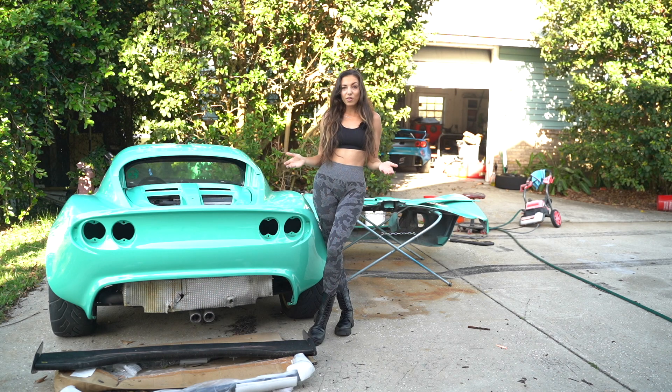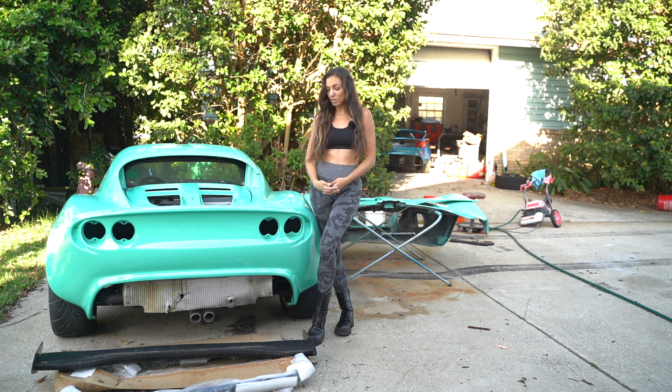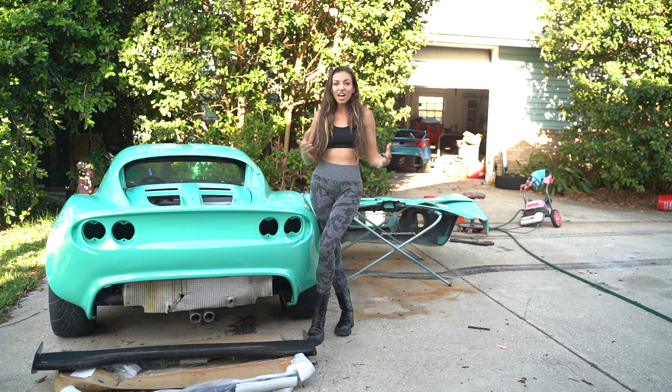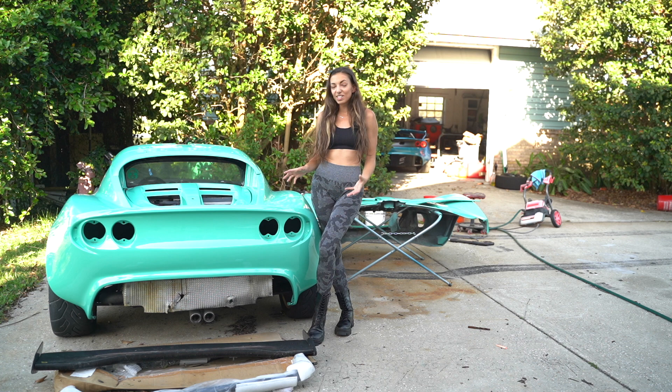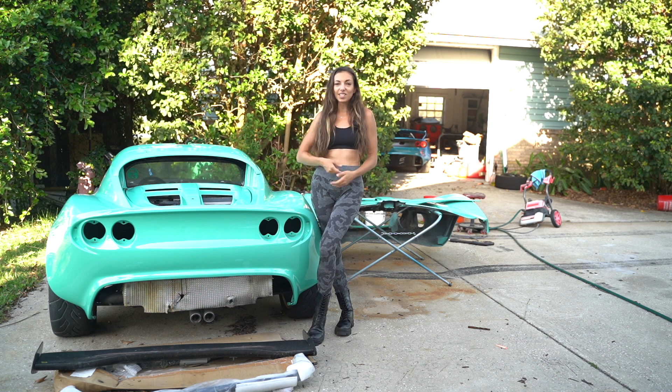Thank you so much for being here with me as I go through rebuild number two with this car. It's been a lot longer and a lot more difficult than I anticipated, but being able to interact with people and share my experience online has made it a lot more pleasant and it's been a really big learning experience. I hope you guys have learned a thing or two, or at least gotten the chance to laugh at me. If you want to see this car come back together and hopefully on the track, feel free to hit that subscribe button. Either way, thank you guys so much for watching.